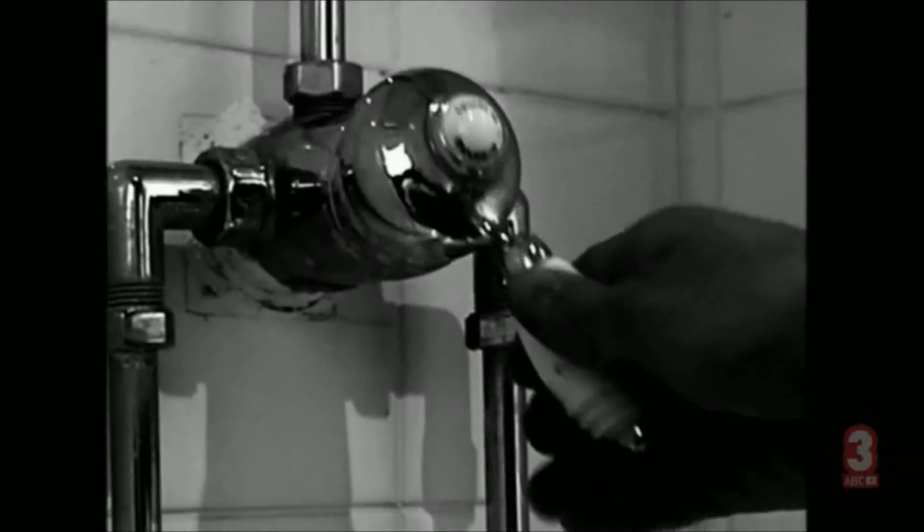Meanwhile, water is spraying onto the bathroom floor, setting you up for a major slipping incident. Why is the curtain so attractive to the human body?